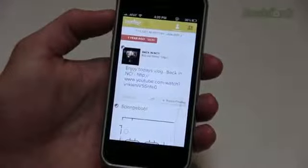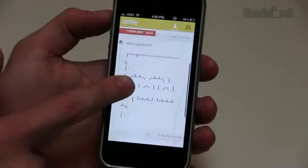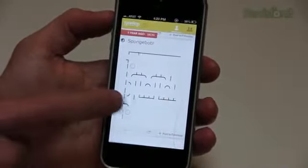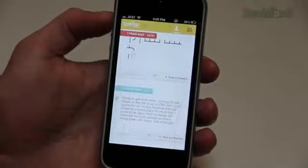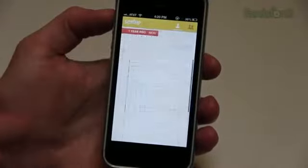If I look at my TimeHop for today, a year ago I posted a link to my daily vlog where I just got back from traveling. I posted a text Spongebob, which I think that was a tweet, and then I also posted about getting ready to go to CES and maybe wanting to move to California. I like this app because you can set a notification and just check it like once a day and kind of see what you were doing in the previous years on your social networks.